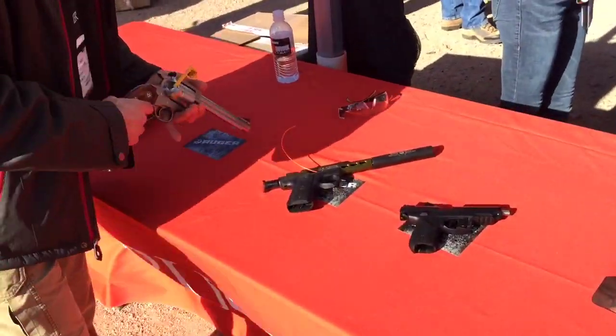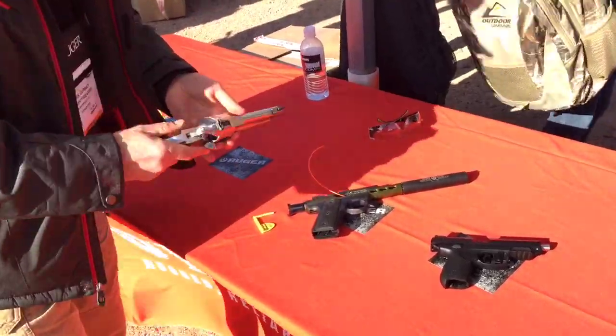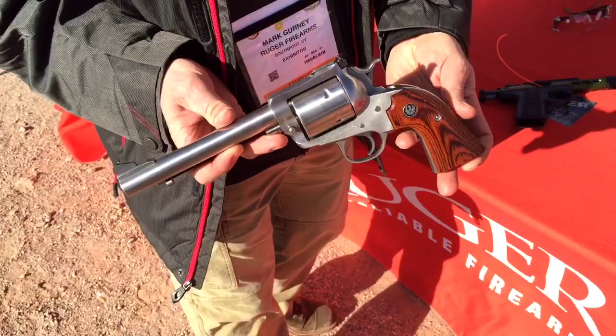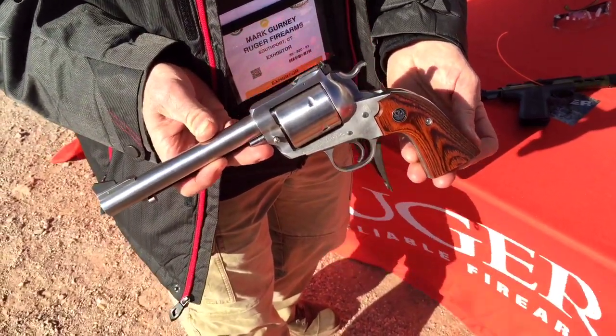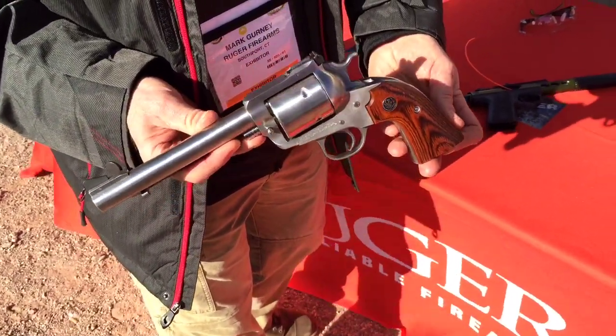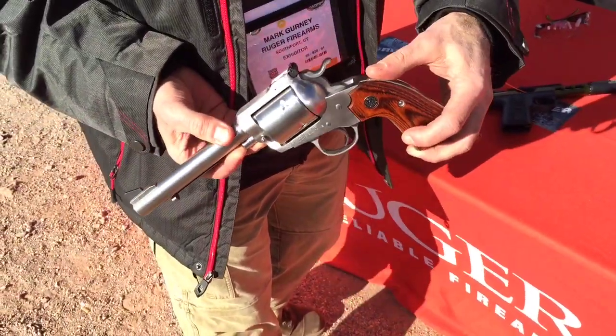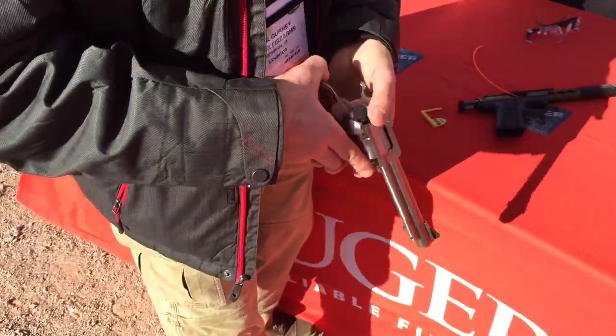On one side we have a Super Blackhawk in .480 Ruger. We also make this gun in .454 Casull, so a very powerful handgun for shooting — and for those of you who just like the big booming guns that go off in your hand.